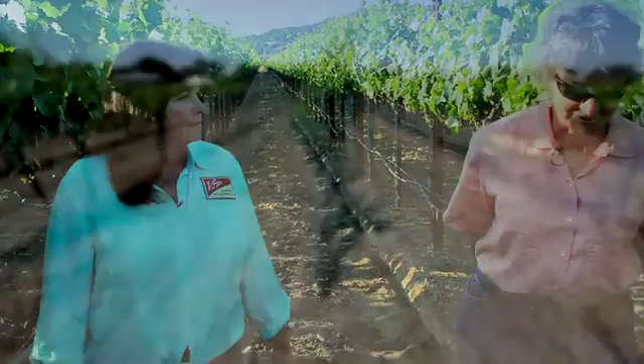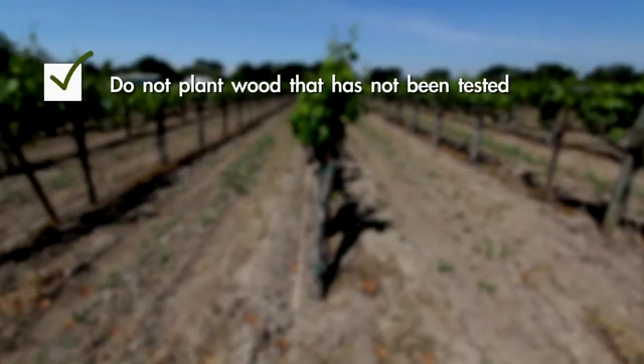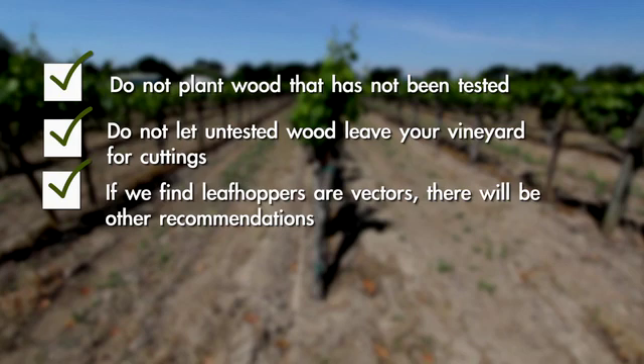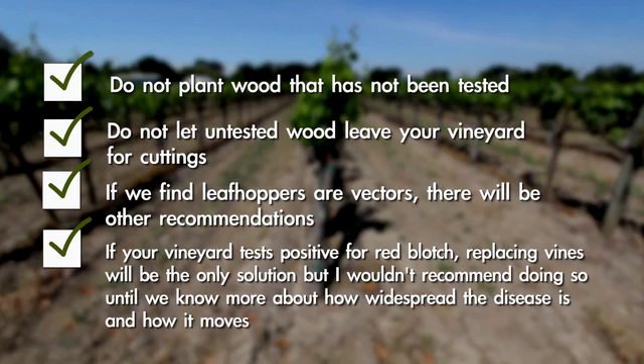So at this point, is there anything we can do to fight the disease? I can recommend that growers not put wood in their vineyard that has not been tested. Don't get wood from your neighbor to do budding, and don't let wood leave your vineyard that hasn't been tested. Even if you're not seeing symptoms right now, don't let that wood leave your vineyard if you don't know if it's clean for sure. If the leafhopper vector does turn out to be real, then we're going to be having different recommendations for management in the future.